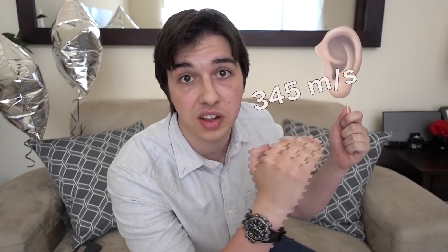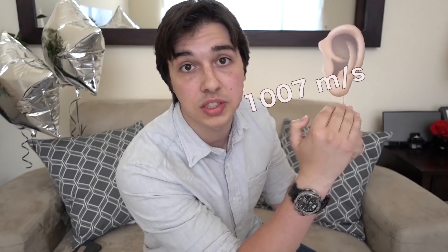But with helium, the speed of sound goes from 345 meters per second up to 1007 meters per second, which is so fast. And that's why you sound like a chipmunk — the molecules are so small and they move so quickly into your ear.